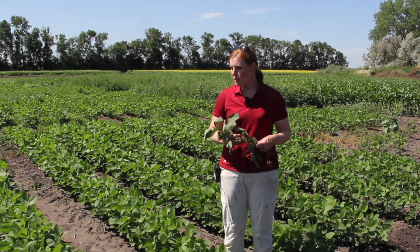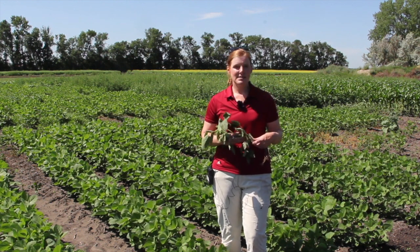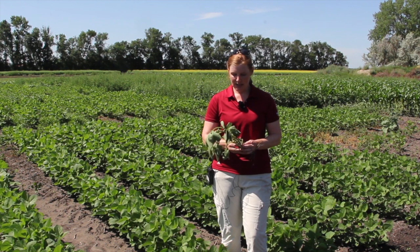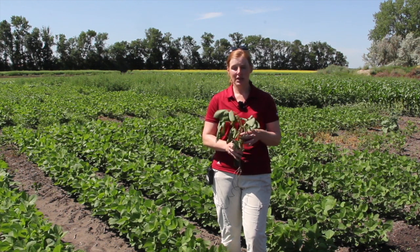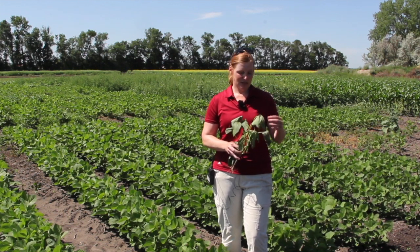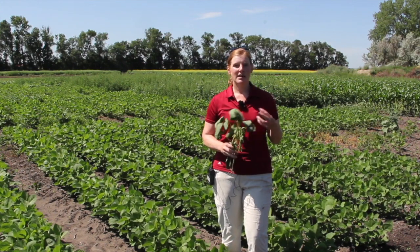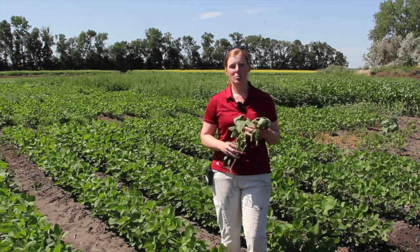We like to see the dicamba — our own product, Ingenia, for example — go on early. We feel like that's a good stewardship message and really a good fit for the weeds we are targeting here in Manitoba. We've heard a lot about inversions, so we do have a stewardship website with the Ingenia Spray Tool — ingeniaspraytool.ca — which growers can use to forecast inversions when they are planning to spray.